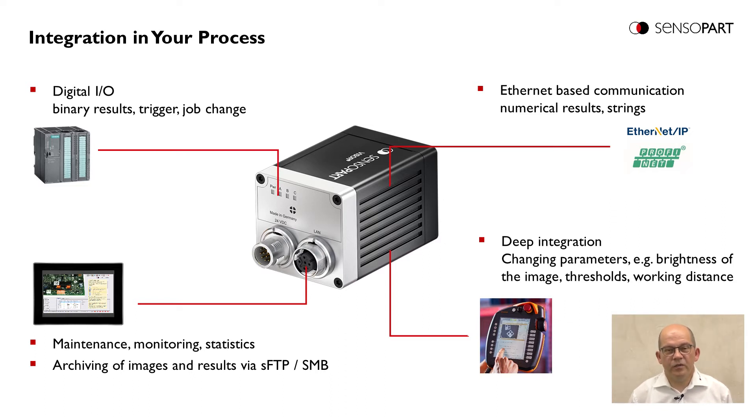Another feature on the LAN interface is robot integration. The Viser CodeReader can be integrated into robot controls – for example, for changing parameters such as image brightness, thresholds, or working distances.